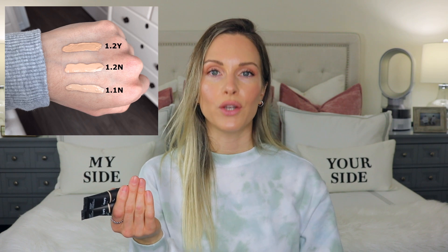Now for the other three: I received the 1.2 Yellow Undertone, 1.2 Neutral, and 1.1 Neutral. The 1.2 Yellow Undertone is a pretty good match — that's the one I've been using the most. If you have a similar skin tone with a yellow undertone, I think the 1.2 Yellow Undertone would be a great choice. The 1.2 and 1.1 Neutral are okay, and I could mix them with the 1.2 Yellow if I need to create a custom shade to be more precise.